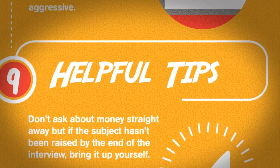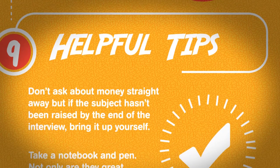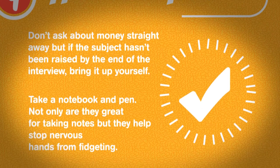Helpful tips. Don't ask about money straight away, but if the subject hasn't been raised by the end of the interview, bring it up yourself. Take a notebook and pen — not only are they great for taking notes, but they help stop nervous hands from fidgeting.